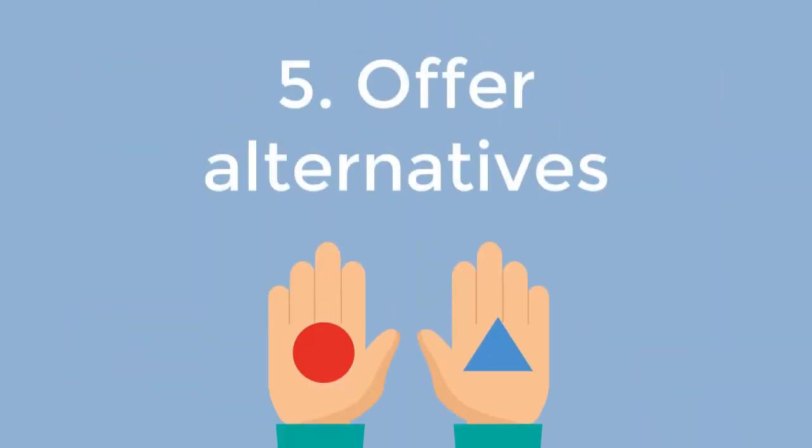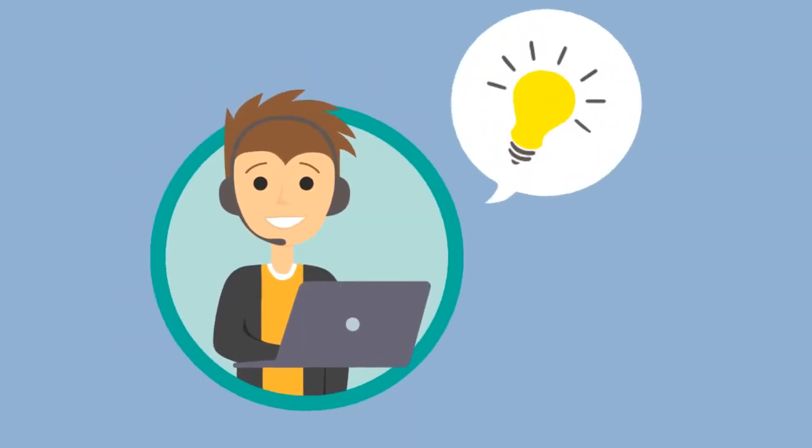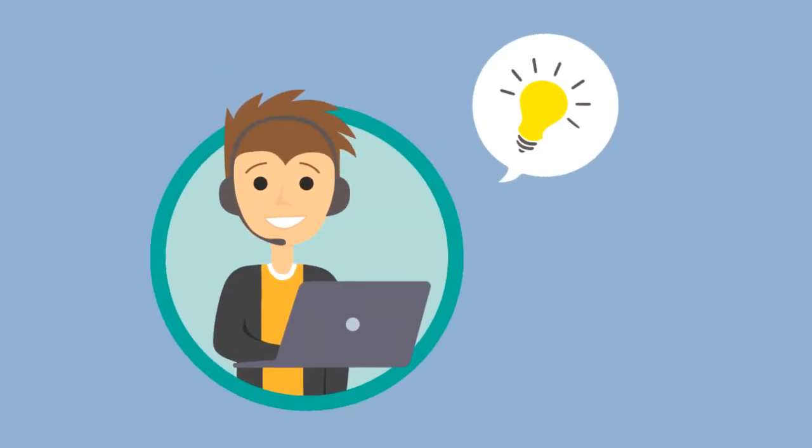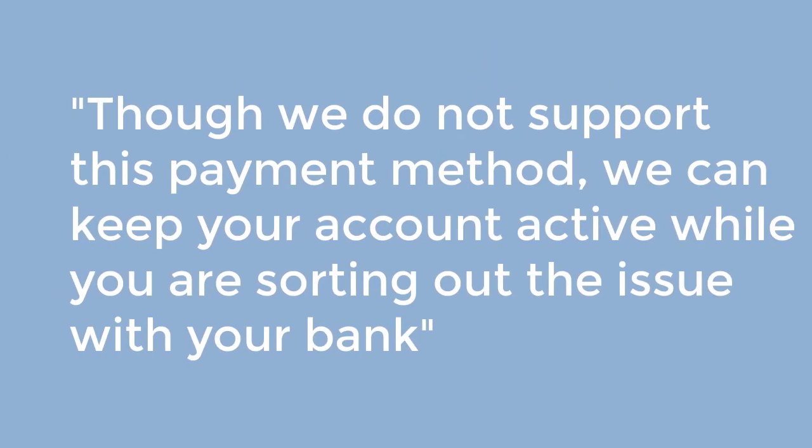Offer alternatives. Before you say no to customers, think of alternatives — is there anything you can do for them? In most cases you can offer something and smooth over the effect of your negative news. For example: 'We can keep your account active while you are sorting out the issue with your bank.'